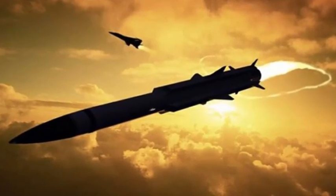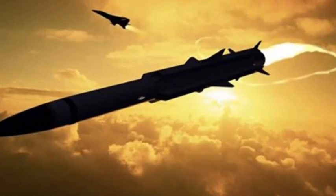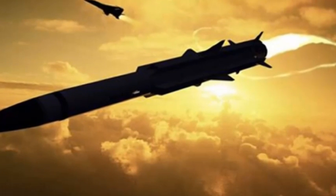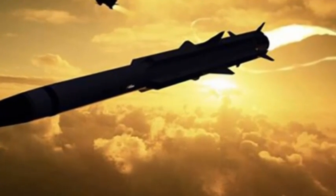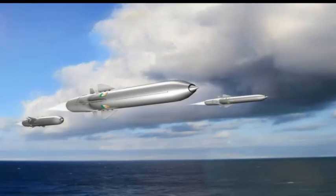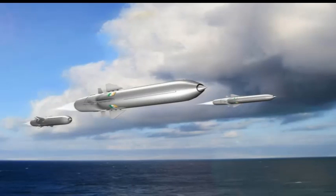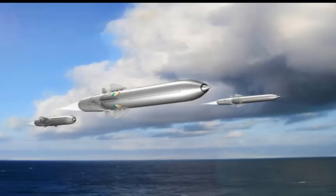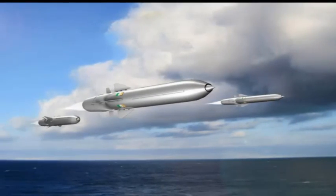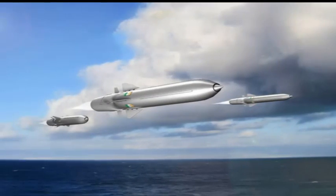Rapid testing helped speed up development, and within six months a solid fuel ramjet missile was ready. By contrast, India's own anti-ship BrahMos missile, which also uses a ramjet, took many years to develop. The US Navy's prototype rocket claims to offer three times the range of a liquid fuel rocket and is faster.